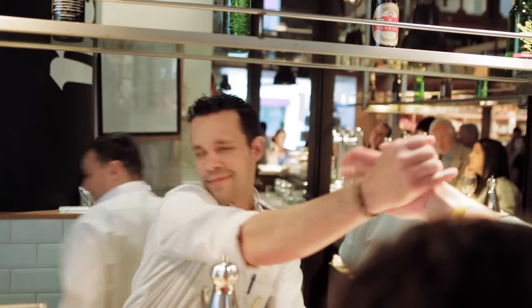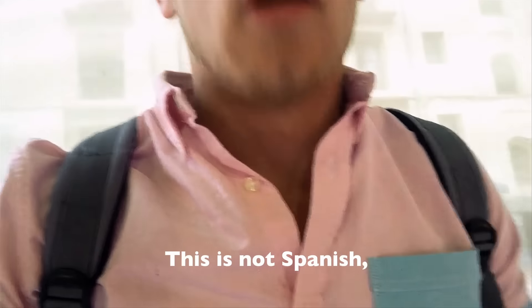Doing work in the big food market, I stopped and scooped up some shrimp tempura. But this is not Spanish — this is Japanese. I know, I know, I know. It's not Spanish, but it's for sure good.